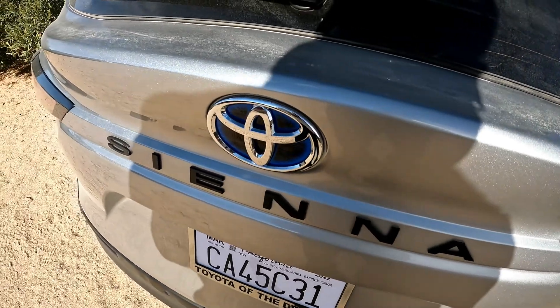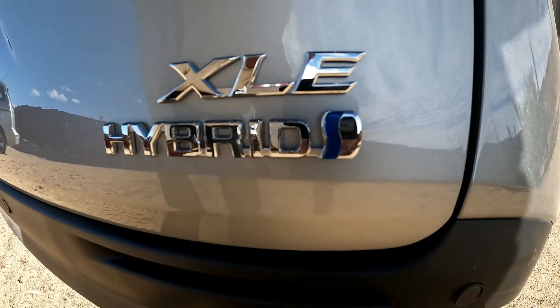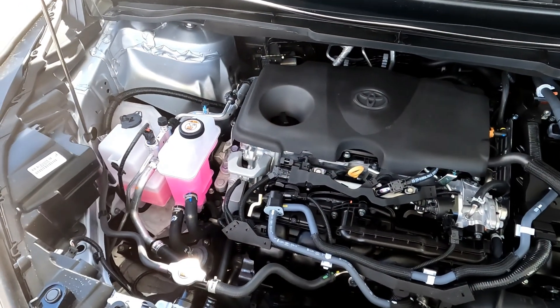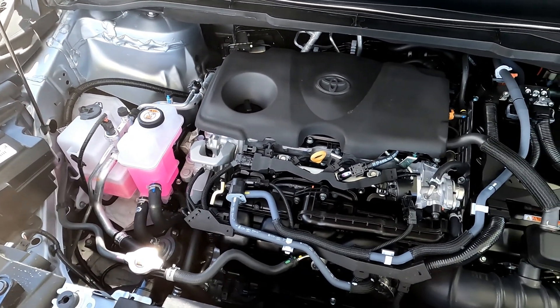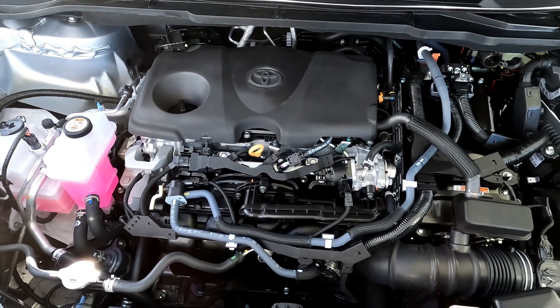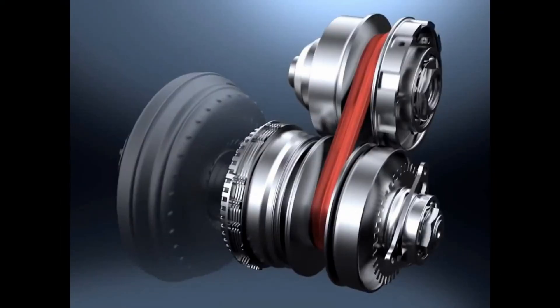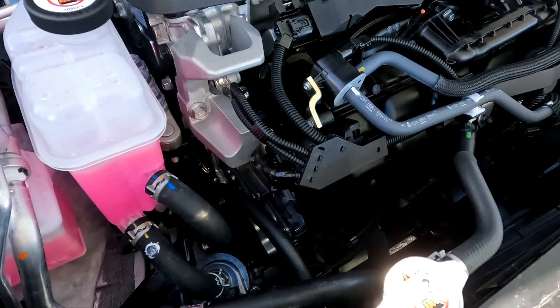A lot of people think, 'I'm not going to get a Toyota hybrid because it has one of those CVT transmissions' — you know, one of those awful transmissions with a steel belt that's prone to breaking. I've heard horror stories about them in Nissans, Subarus, and other vehicles. It's just a no-good transmission, so I don't want to get one of those Toyota hybrids with a CVT transmission.